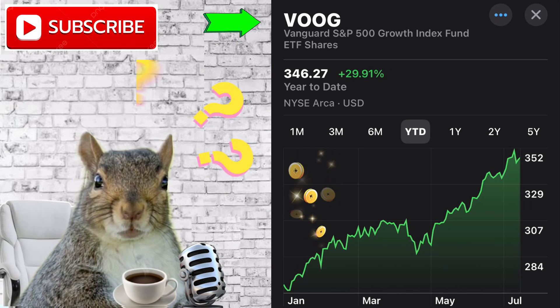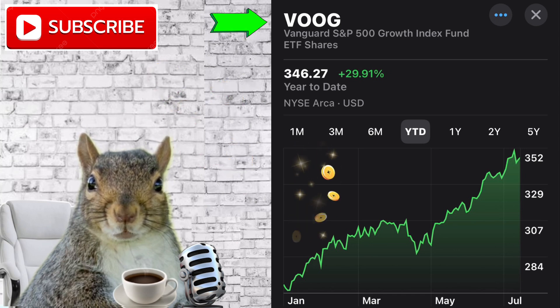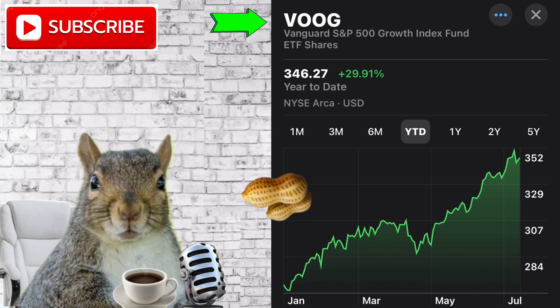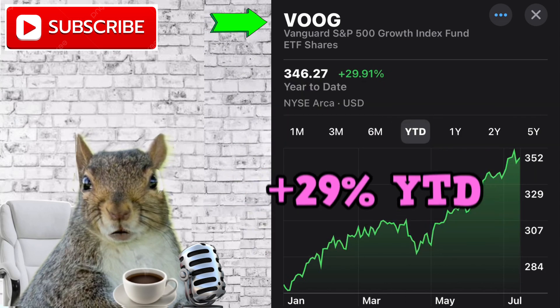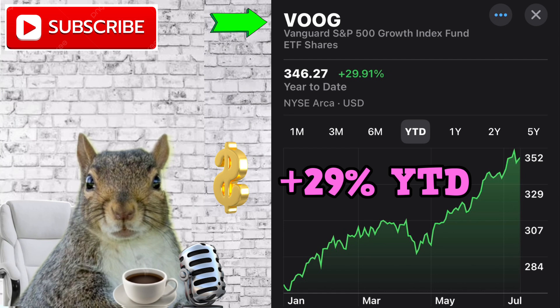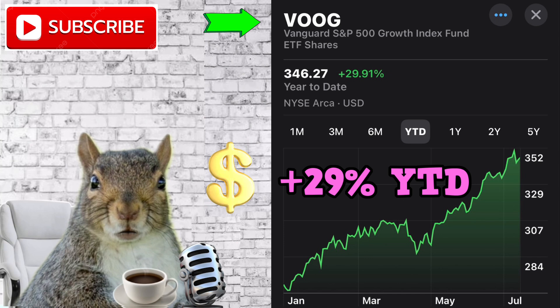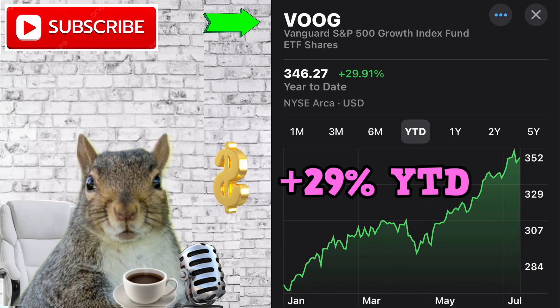Is VOOG the best growth ETF? In my opinion, VOOG is pretty amazing. It is currently up 29% year to date. If you take the previous 10-year performance history of VOOG and average it out, it comes out to 14% per year — just from buying and holding. That is a phenomenal return. VOOG allows investors to sleep great at night, knowing they're invested in all the S&P 500 companies and sharing their growth.